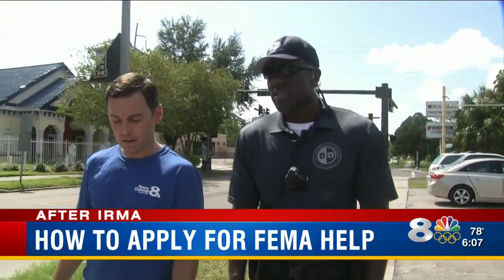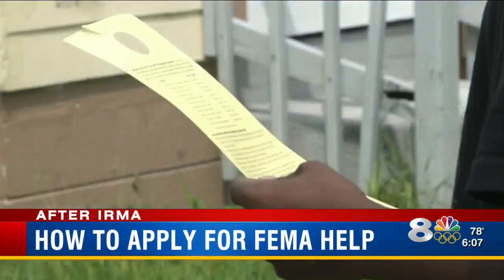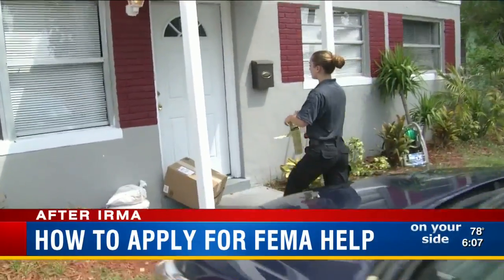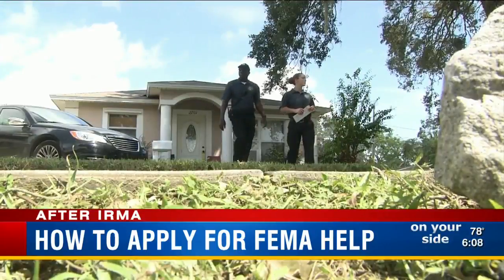People are happy — at least having an answer is sufficient for now to get them going. Many here need help going forward. Some have damaged homes or cars. Most we spoke to plan to file a claim for spoiled food after they lost power when Hurricane Irma barreled through.